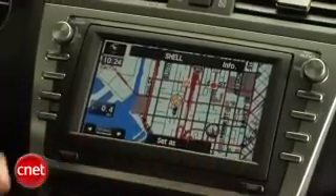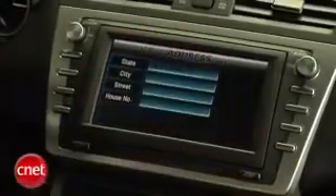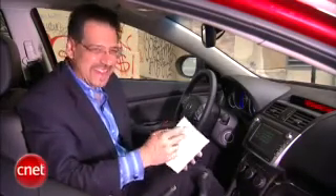Functionally, it's a pretty good system. Entering destinations and such is very easy, and there's pretty quick response — it doesn't make you wait a long time. You do have voice command on this, with a button on the wheel and one on the unit. Unfortunately, it's not real intuitive, so I have to pull out a little book of commands that it really wants to hear. I don't like that.